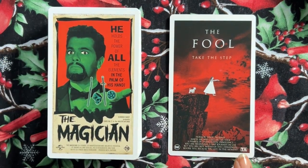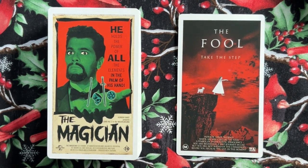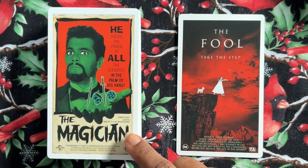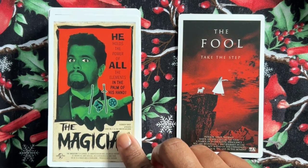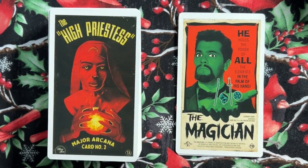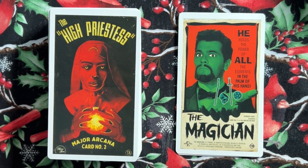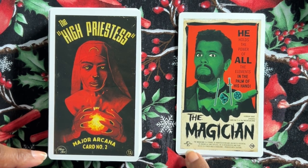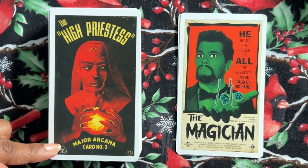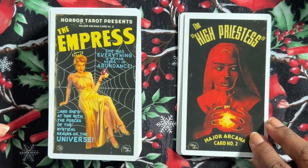The Magician: 'He holds the power of all the elements in the palm of his hands. Horror Tarot presents card number one — the Magician is a symbol of manifestation and unlimited potential. He knows all and sees all. He is resourceful and pure, or he is a fraud and a charlatan. Proceed with caution.' So we've got upright and reverse meanings on here. The High Priestess — major arcana number two. I love how the 'Horror Tarot presents' logo comes up in different styles — this one looks like Universal Studios, and this one looks like Paramount. Just the attention to detail makes me smile.